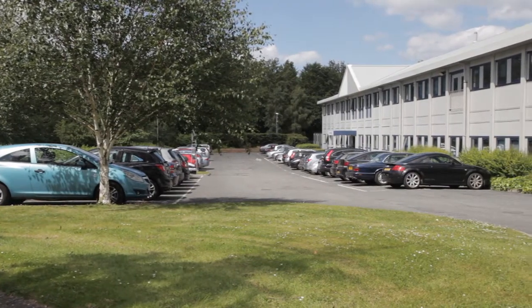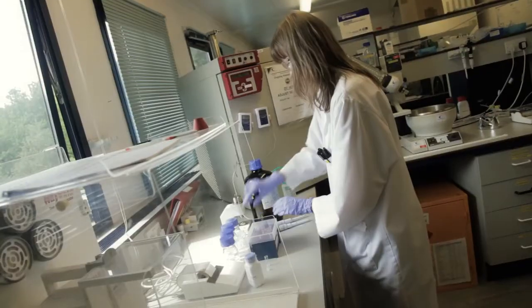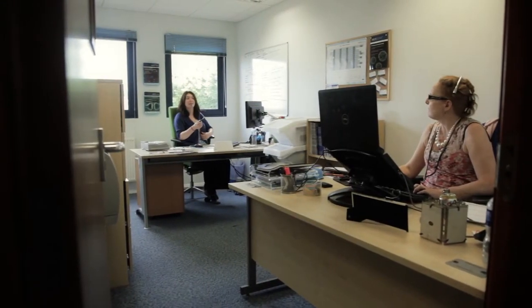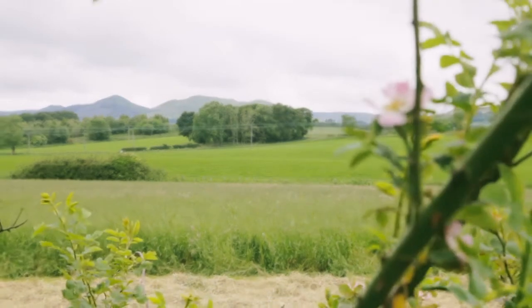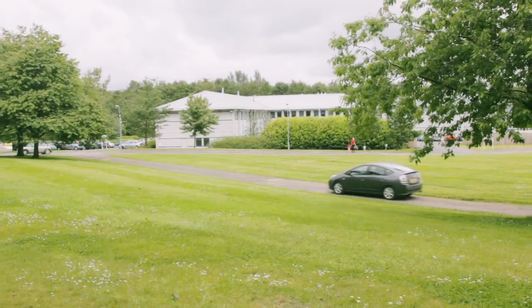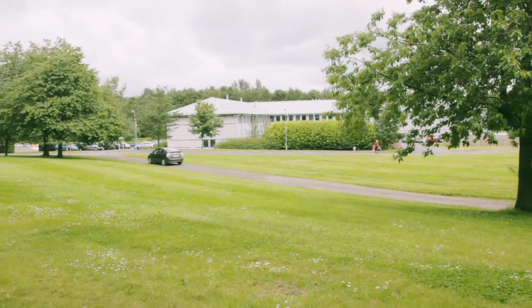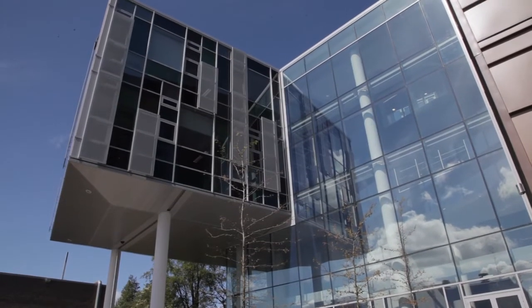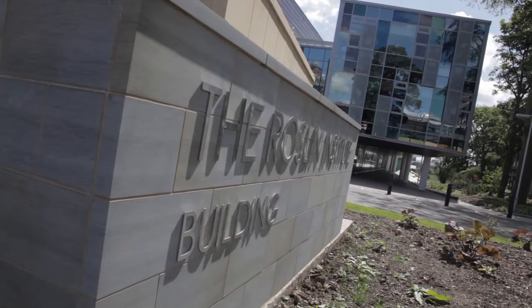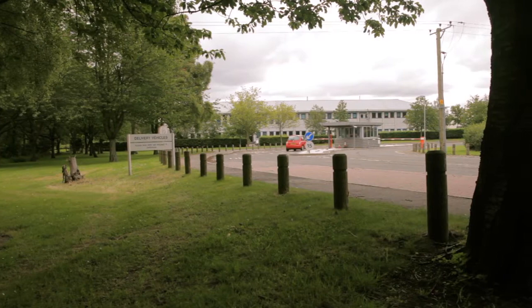Welcome to Rosslyn BioCentre, Scotland's leading bioincubator and home to an impressive array of world-leading research and development companies and a range of life-science-related organisations. Within these beautiful grounds in the heart of Midlothian lies the birthplace of Dolly the Cloned Sheep, the Roslyn Institute, which now has a new home nearby — a £60 million state-of-the-art building on the University of Edinburgh's Easterbush campus.